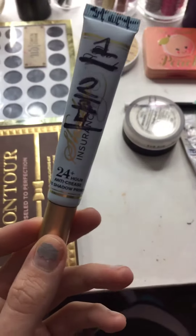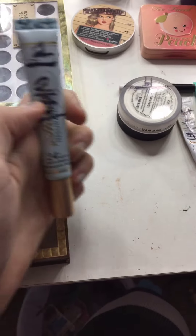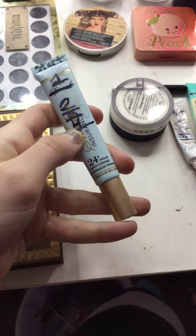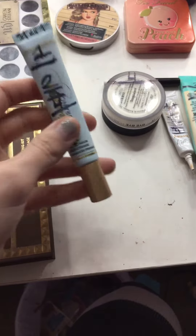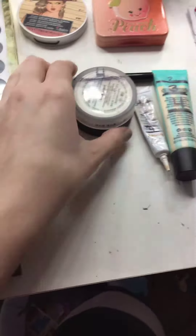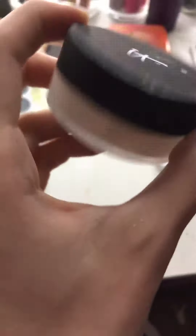The Too Faced Shadow Insurance — this is where we were at month three, and this is where we're at month four. It's better progress than month three. Next is IT Cosmetics.